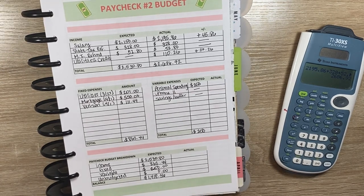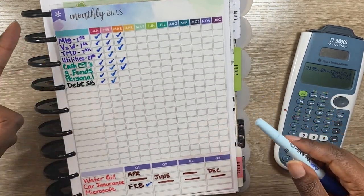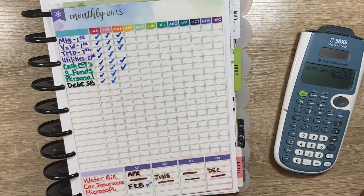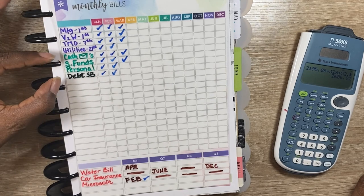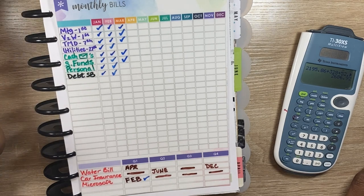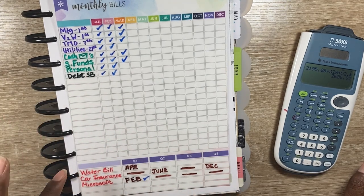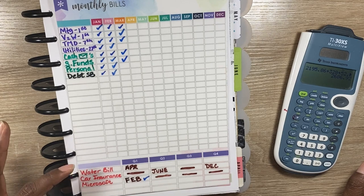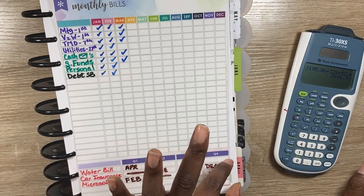Now I'm going to show you guys my Erin Condren monthly bill tracker. This is what I use to keep track of all of my bills to make sure I'm not forgetting anything. These are my main four bills, my cash expenditures. Personal technically stays in my checking account, but I treat it just the same. And then I have a space to keep track of my debt snowball payments. Down here are my non-regular monthly bills: my water bill, car insurance, and Microsoft. All three of those are accounted for in my sinking funds, but I keep them pulled out here so I know when to make the payment.